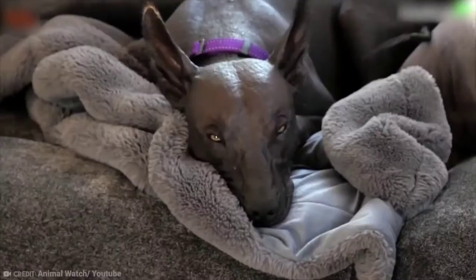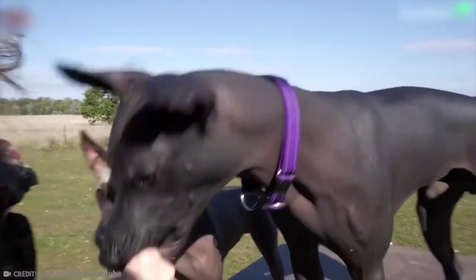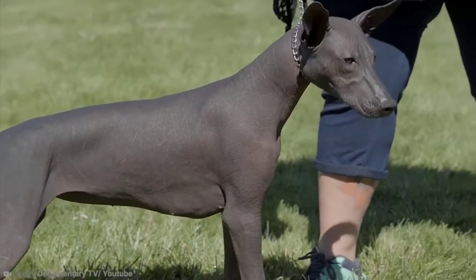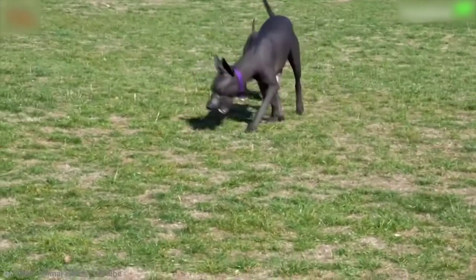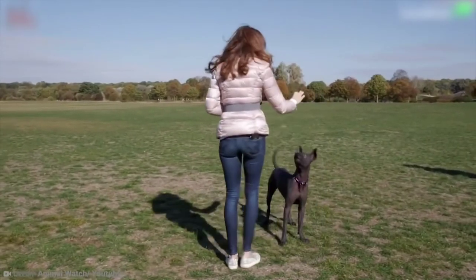Even the coloring of this unique breed is something special. If you decide that a Xoloitzcuintli is for you, you can opt for one that's black, slate gray, black bronze, red, or liver colored. Whichever color you get, you can expect it to be a faithful companion.